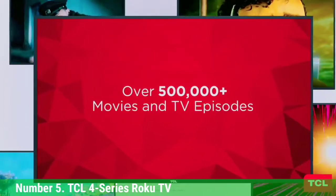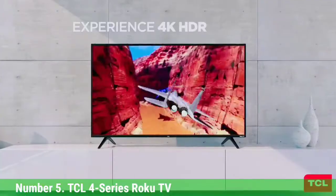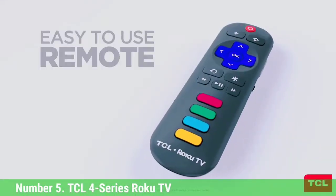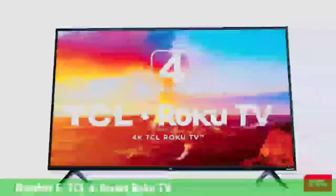In exchange for the great price, the TCL 4 Series is missing a few features that more expensive TVs deliver. It lacks local dimming, so the HDR performance isn't as good as it could be. It also has weak speakers with little bass and limited power. If this is going to be your main TV, consider adding a soundbar to overcome the sound issues.